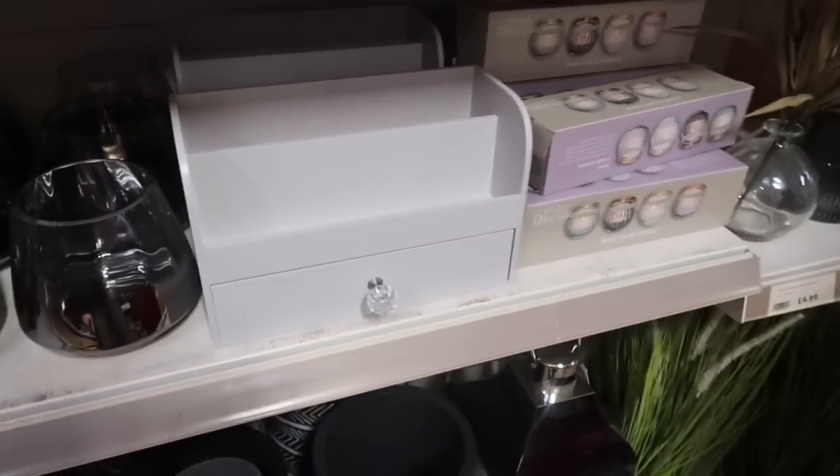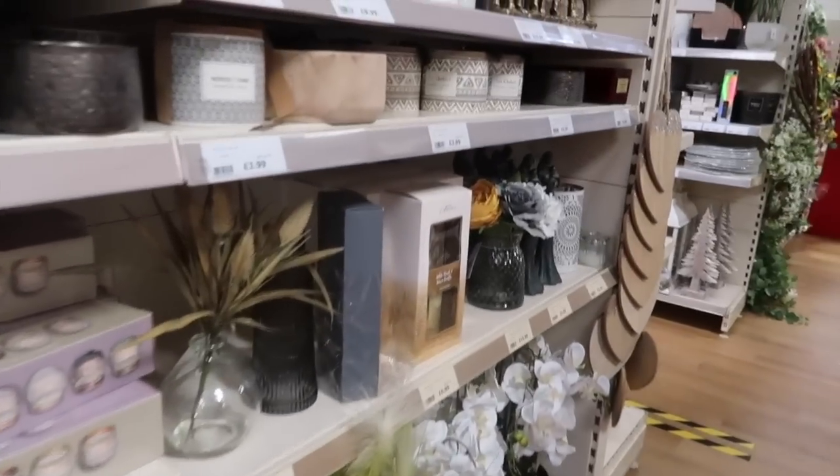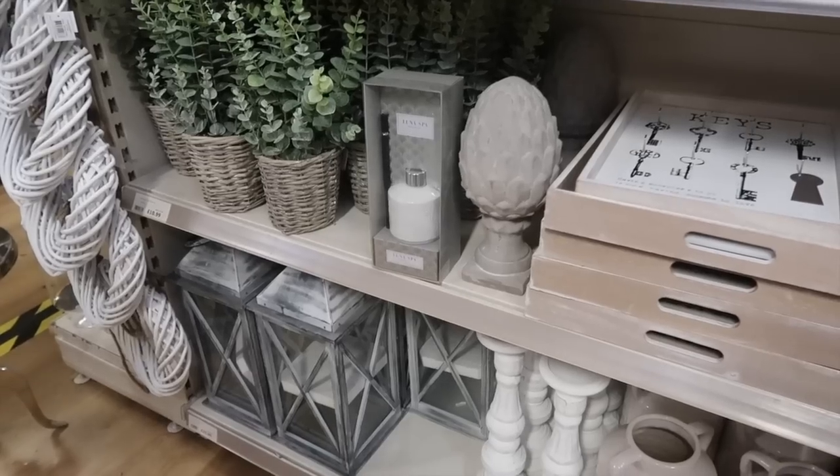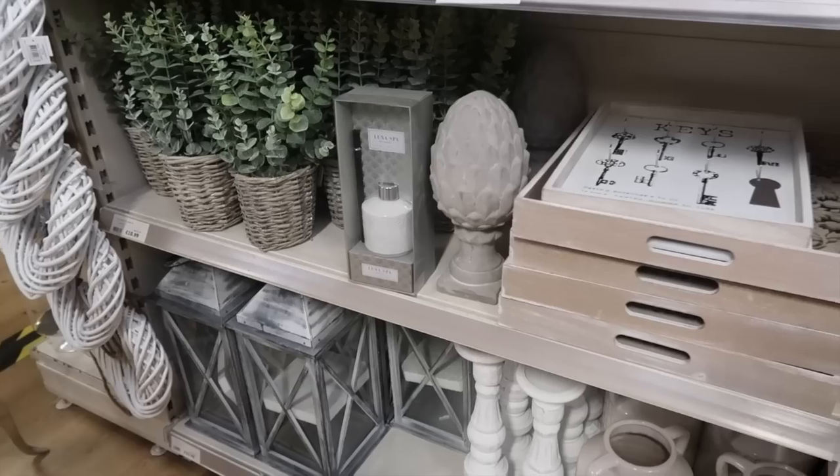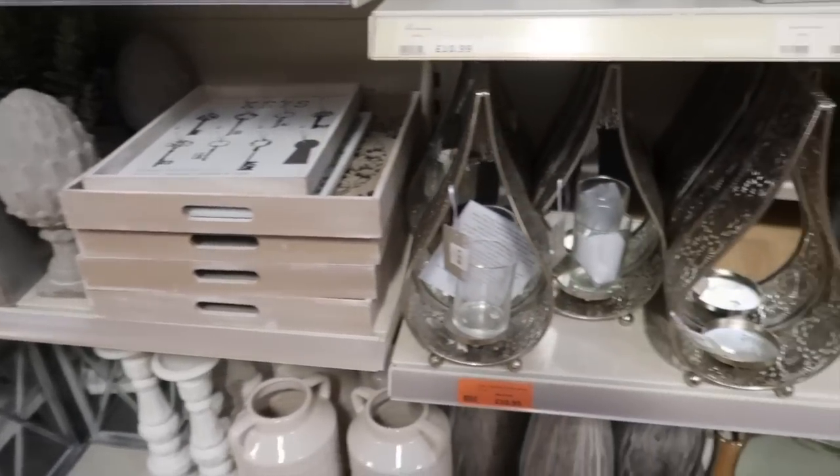How many times do you feel like you're going to use something and then you don't? Just above the shelf someone has spelled out something very funny with the letters but I'm not going to put it on the vlog because it's family friendly - it was pretty funny though.